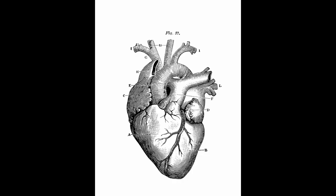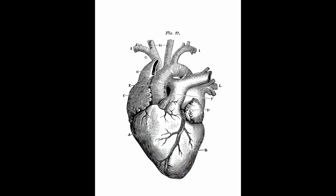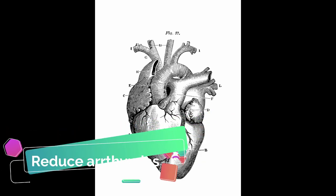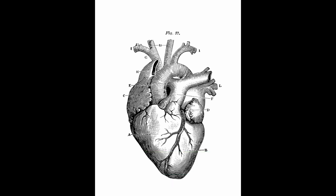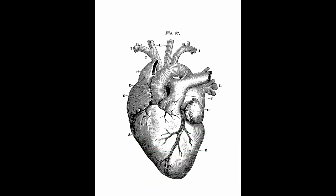Findings show omega-3 fatty acids may help to: 1. lower blood pressure, 2. reduce triglycerides, 3. slow the development of plaque in the arteries, 4. reduce the chance of abnormal heart rhythm, 5. reduce the likelihood of heart attack and stroke, 6. lessen the chance of sudden cardiac death in patients with heart disease.